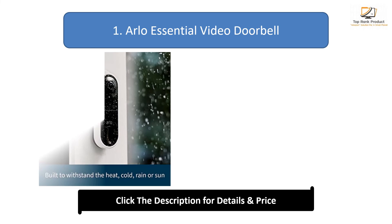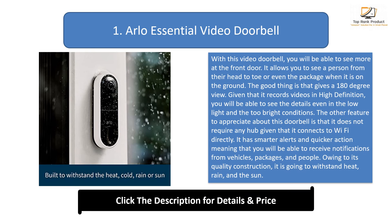Number 1: Arlo Essential Video Doorbell. With this video doorbell, you will be able to see more at the front door. It allows you to see a person from their head to toe, or even the package when it is on the ground. It gives a 180 degree view. Given that it records videos in high definition, you will be able to see the details even in low light and too bright conditions. The other feature to appreciate is that it does not require any hub, given that it connects to Wi-Fi directly.